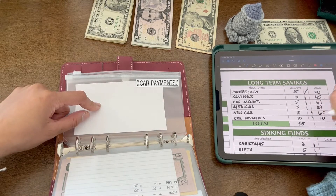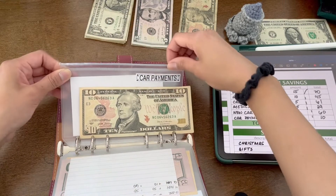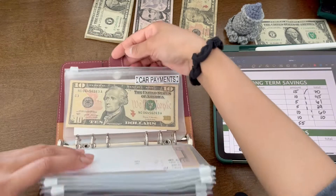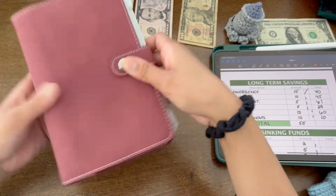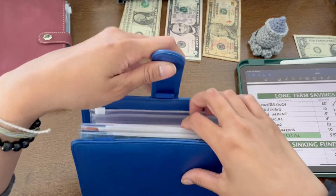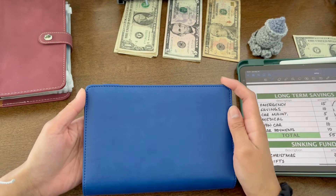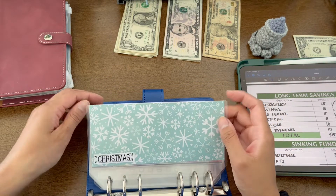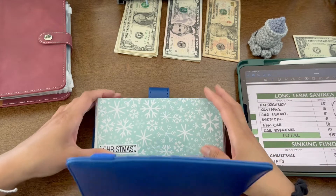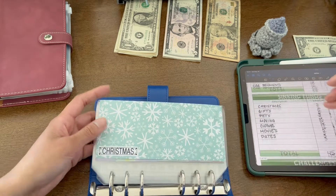Car payments is new and that's just getting a $10. So that is the end of this one. Now we move on to our sinking funds. The binder itself is from Jordan Budget — I'll leave that link in the description. I got it from Etsy, but the envelopes I made myself. If you're interested in seeing my other patterns, you can check out my Etsy shop or leave a comment down below.